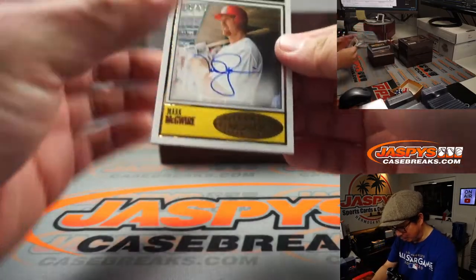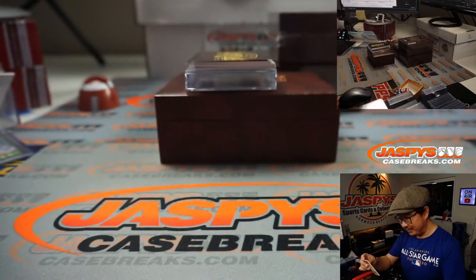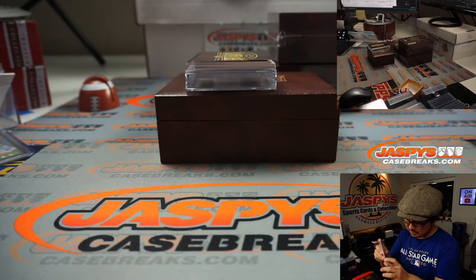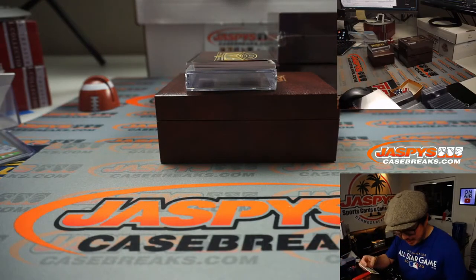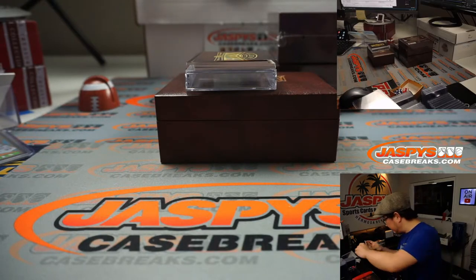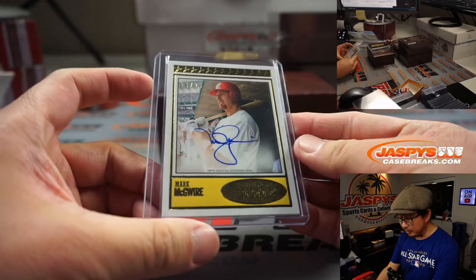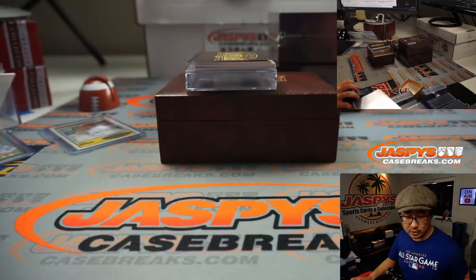Next one is Mark McGuire. That's another one that someone tried to trade. 20 out of 25. Tried to trade, couldn't trade mojo. These are a little too narrow — do they fit in 75s? A little too big for 100s. I think 75s will work. 20 out of 25 — tried to trade, couldn't trade mojo. Mark McGuire for Jimmy.